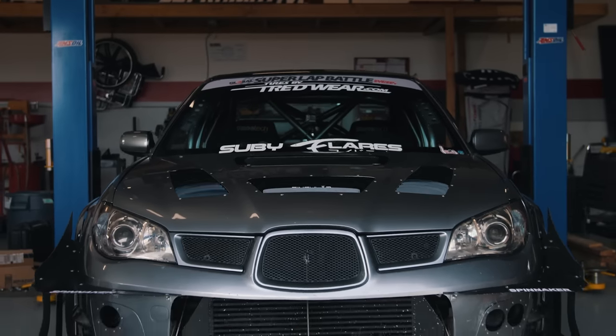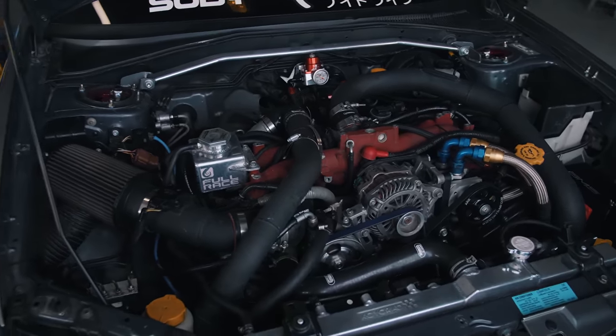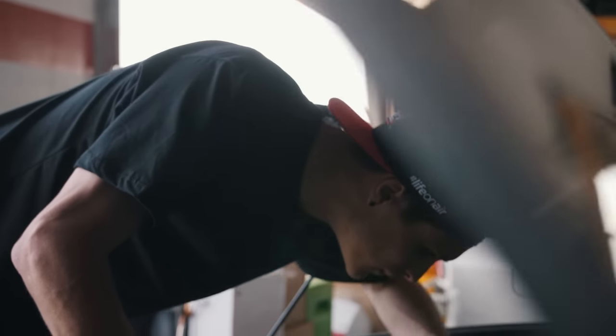As far as the engine's concerned, it's a closed deck, still 2.5 liter. It's got some cams, a Borg Warner EFR 7163 turbo, on E85, currently putting out 495 wheel horsepower and 501 wheel torque. So it's a very happy power number.